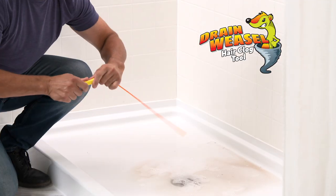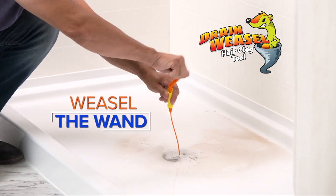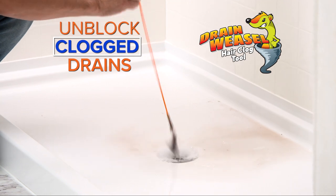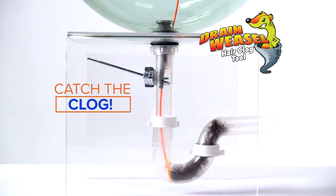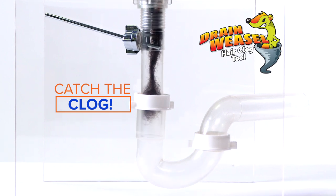With Drainweasel, there's no need to take apart the drain. Just attach the wand to the quick connect handle, then weasel the wand down the drain. Ultra-thin and flexible, it weasels the wand into drains or grates and bends and winds around curves to catch the clog. Then spin the handle to remove the clog instantly.